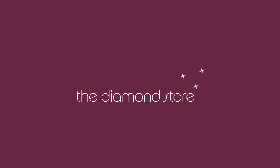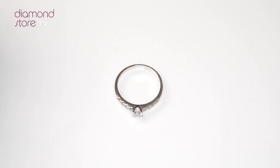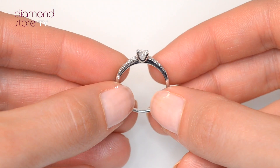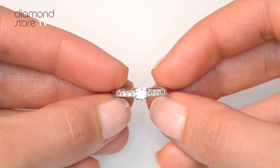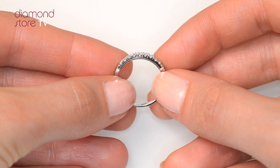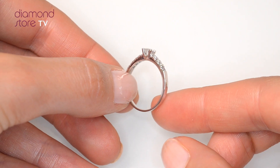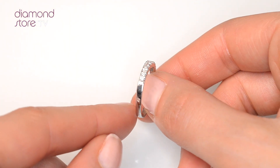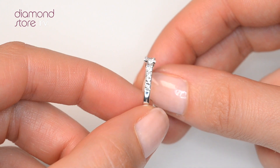Fine diamond jewelry from The Diamond Store. A handcrafted ring — the perfect gift for any occasion. This beautiful 18 carat white gold ring looks stunning in a claw setting.